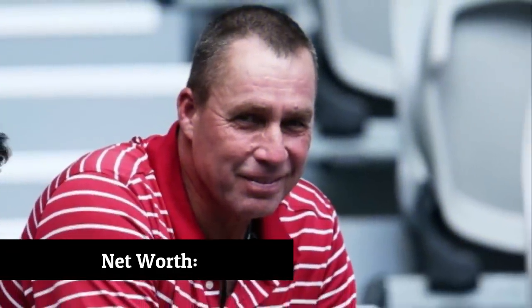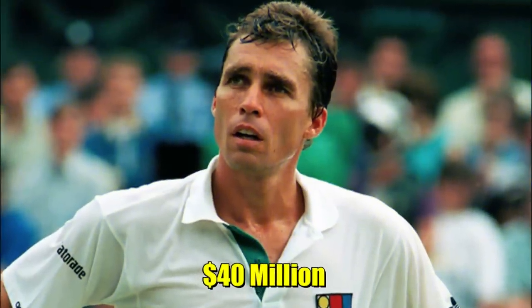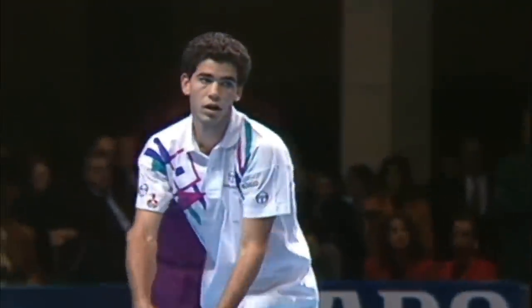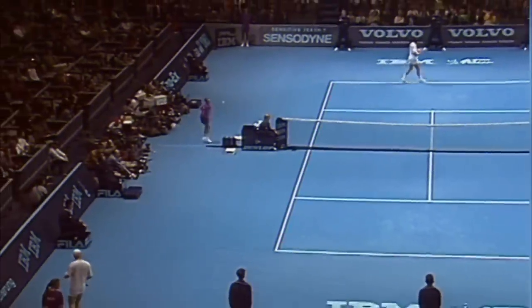Ivan Lendl is best known for his celebrity status as a star tennis player. He rose to the top of the sport in the 1980s and dominated professional tennis for nearly five years, amassing a net worth of an amazing $40 million. He was the number one player in the world for a total of 270 weeks during his career. Lendl won eight majors before retiring in 1994 — the Australian Open twice, the French Open three times, and the US Open three times. He never won Wimbledon, though he reached the finals twice. He was inducted into the International Tennis Hall of Fame in 2001.